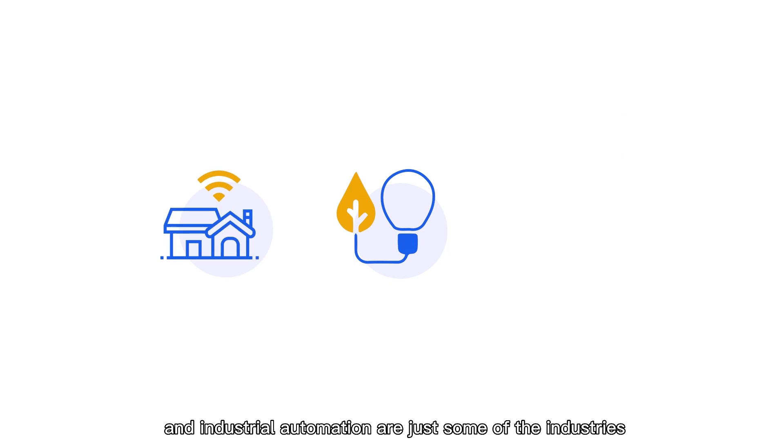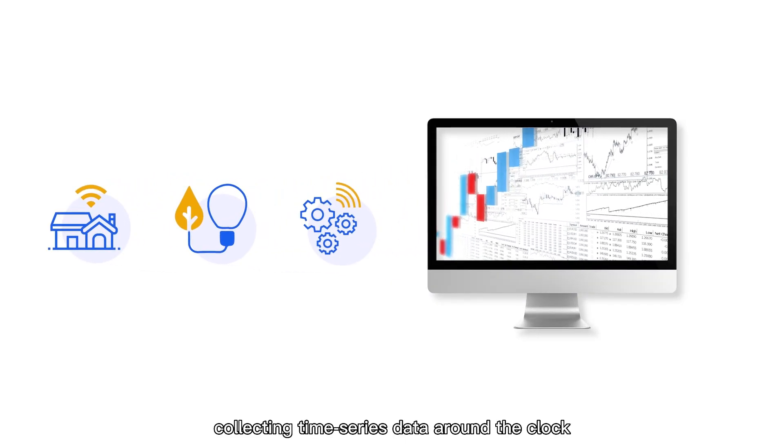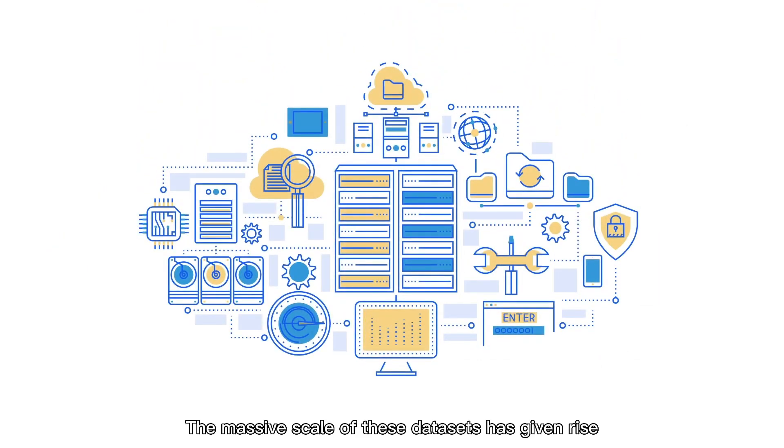Energy, IoT, and industrial automation are just some of the industries collecting time series data around the clock. The massive scale of these datasets has given rise to the purpose-built time series database.